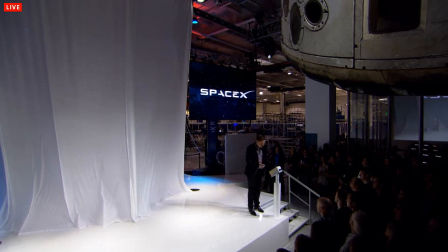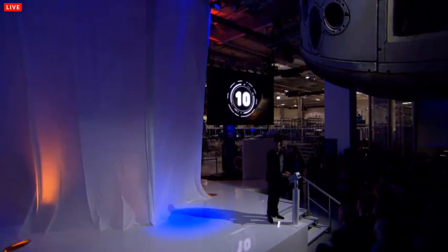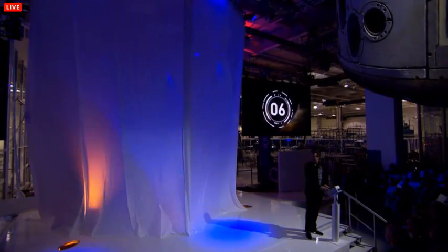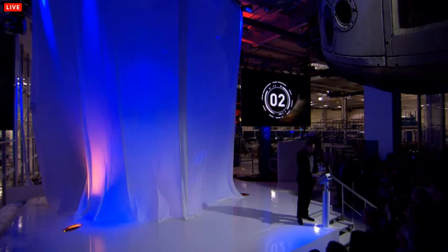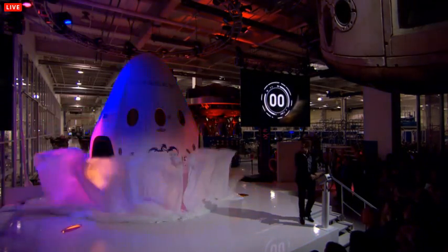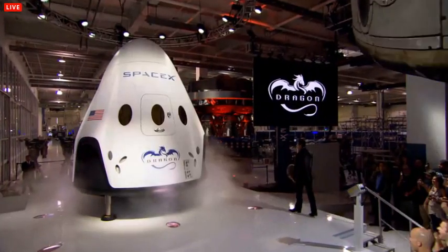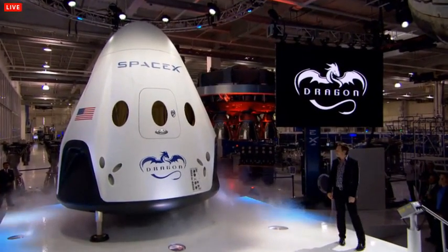We're going to do the countdown here for Dragon version 2. T-minus 10, 9, 8, 7, 6, 5, 4, 3, 2, 1, 0.